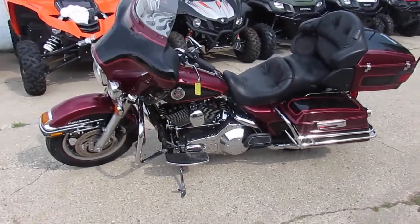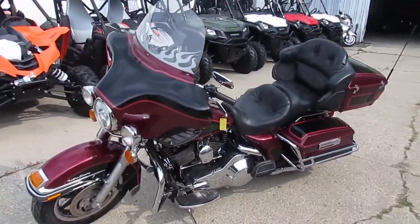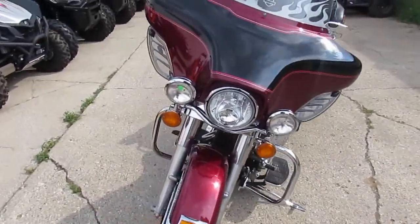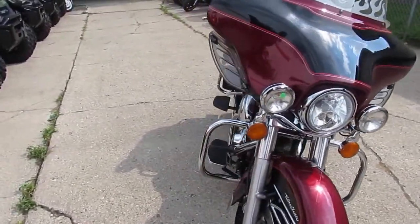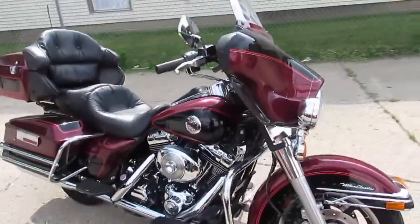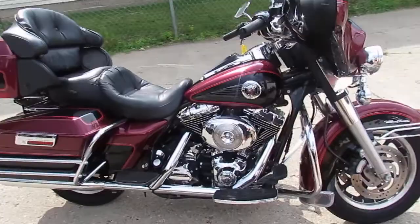Anybody looking for a great older model Harley, we got it. It's a 2000 Harley-Davidson FLHTCUI — an injected Ultra Classic. We got this thing priced at $6,999, loaded up with crash bars, saddlebags, and guards.